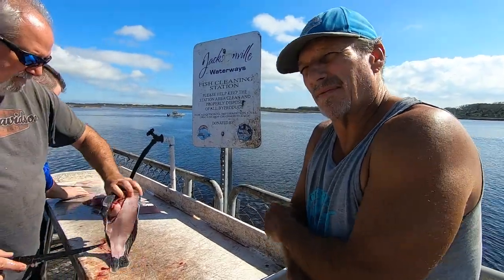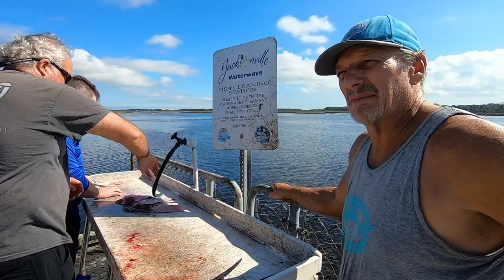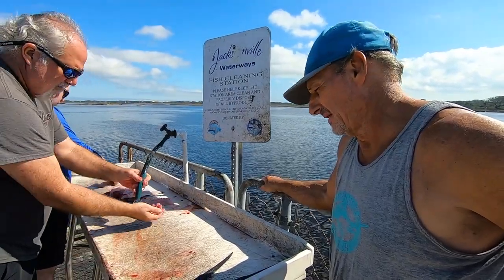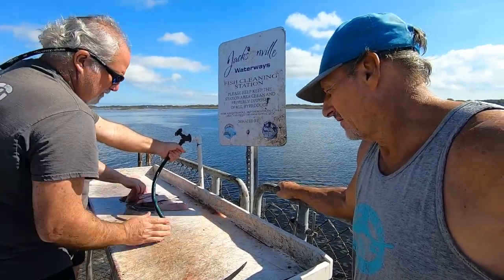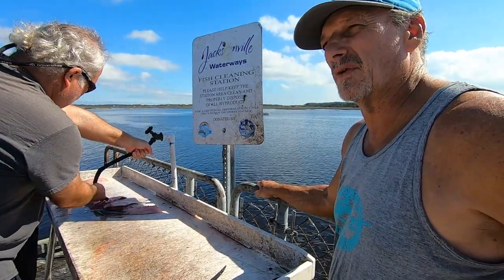All right guys, we went out there and tried it for a little while this morning. About 11 o'clock we had limited out on our sea bass - we had 28, some real nice sea bass. And of course the usual red snappers and stuff like that, but overall a real good day. The bite was pretty consistent all day long.